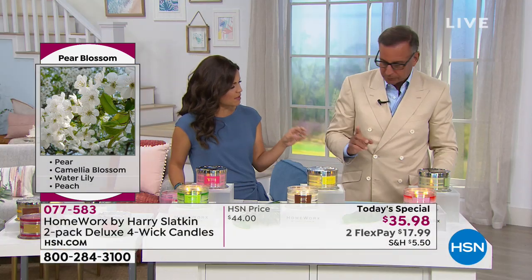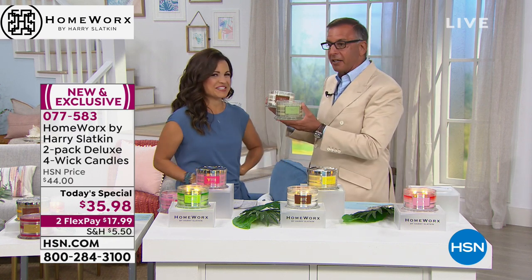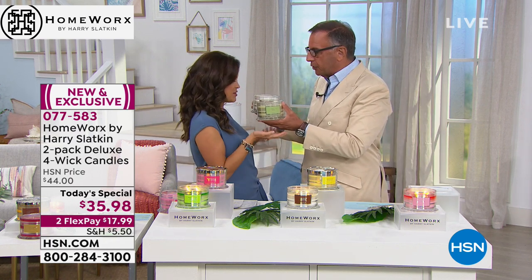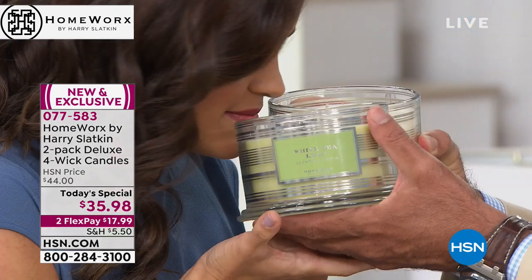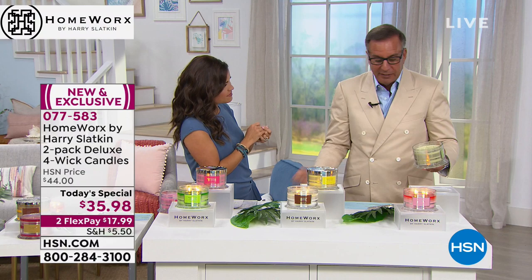I wouldn't smell that and think flowers right away — but it's a floral. Now, I'm going to take White Tea Leaf and your favorite, Coconut Sorbet — two from different sets — and smell them together. You see, you can mix and match all these sets. Just because I've paired them, I've done the obvious best pair for you, but have fun with it.